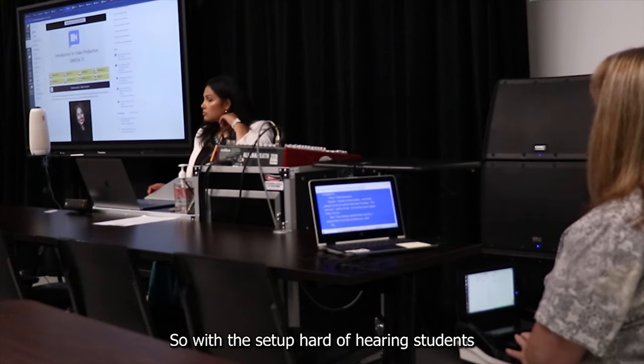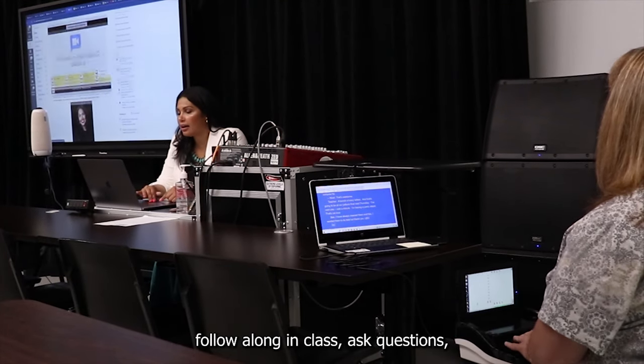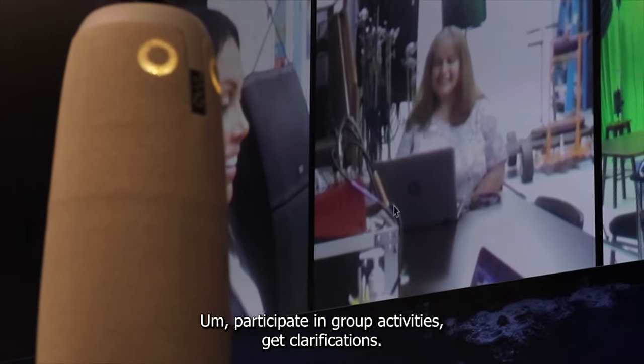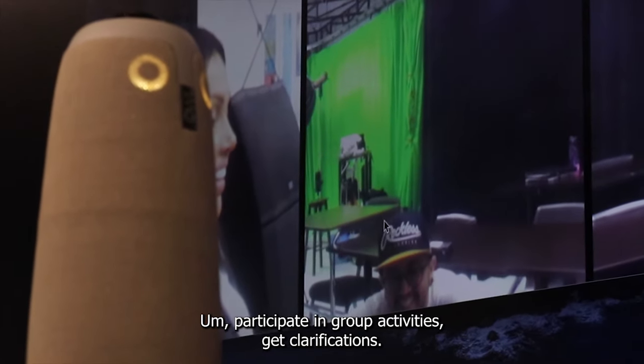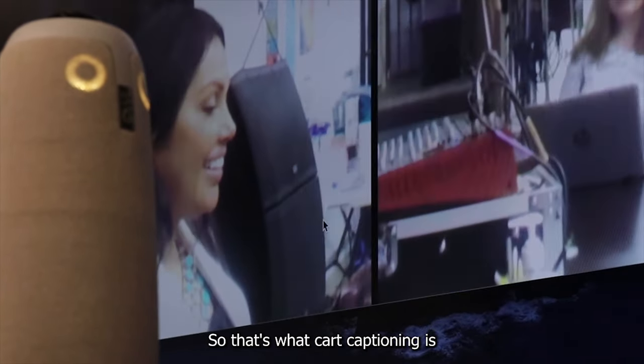With this setup, a hard of hearing student in the classroom can read it and follow along in class, ask questions, participate in group activities, and get clarifications. So that's what CART captioning is.